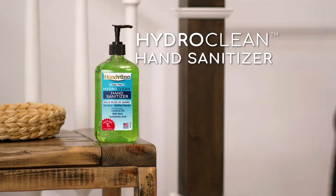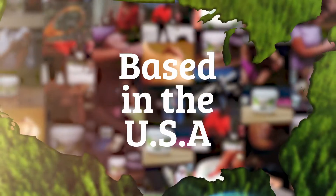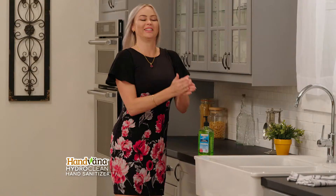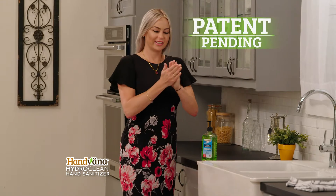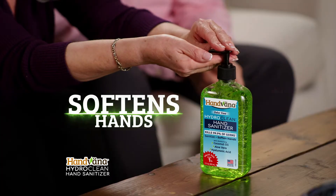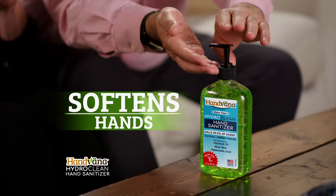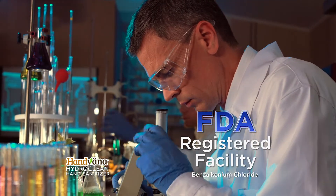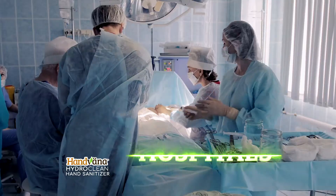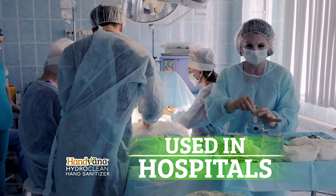Introducing HydroClean Hand Sanitizer by Hanvana, based right here in the USA. HydroClean is no ordinary hand sanitizer — it's the first hand sanitizer with a patent-pending formulation that kills 99.9% of germs and softens hands at the same time. We started with an active ingredient from an FDA-registered facility that kills 99.9% of germs, so trusted it's used in hospitals for surgical prep.